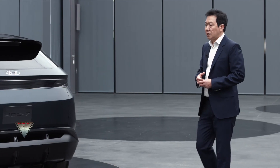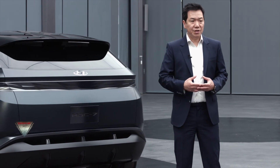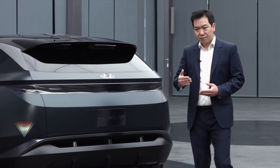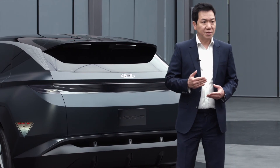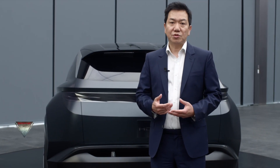In summary, we really wanted to create the Vision T as the sportiest, freshest, avant-garde CUV — the most dynamic CUV as a vision that we wanted to introduce.